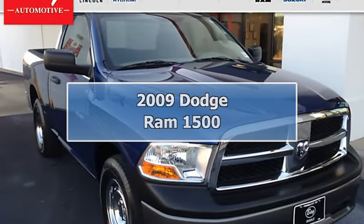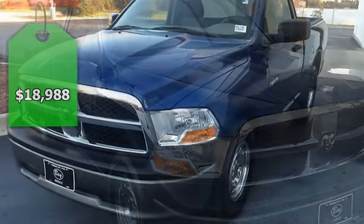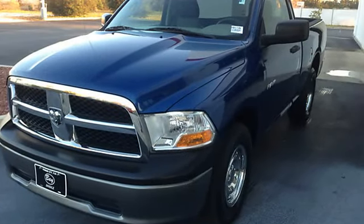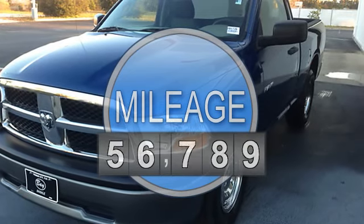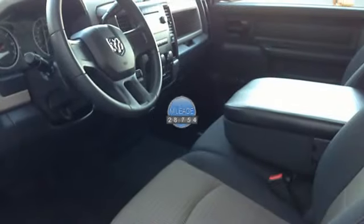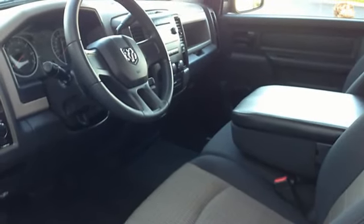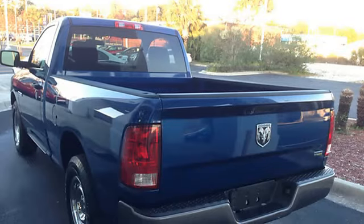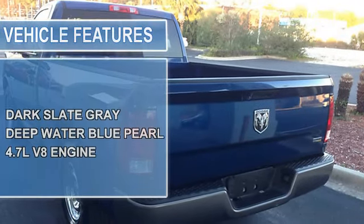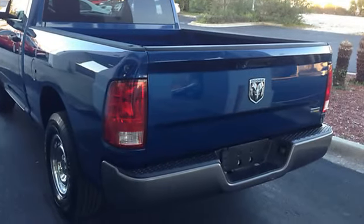Bay Automotive, baycars.com, is pleased to be currently offering this 2009 Dodge Ram 1500 SLT with 13,875 miles. The Carfax report for this 2009 Ram 1500 SLT highlights that it's a one-owner vehicle, and for good reason. A one-owner vehicle gives you the feel of owning a new vehicle without paying the new car price.